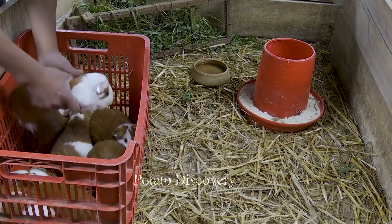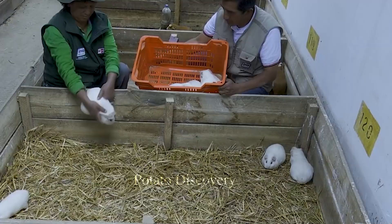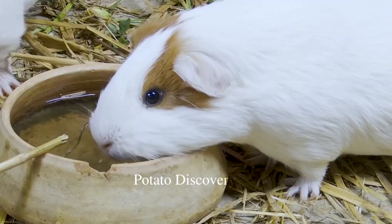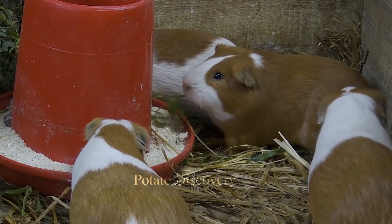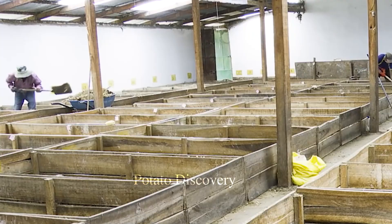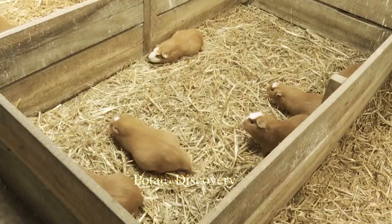The cage is designed with comfort and safety in mind for your guinea pig, and it is also easy to clean and maintain. In order for the guinea pig to have enough nutrients, the caretaker will cut the grass and divide it for them to eat every day.